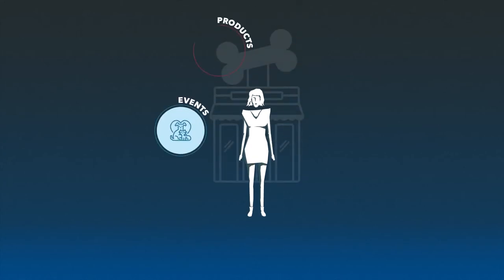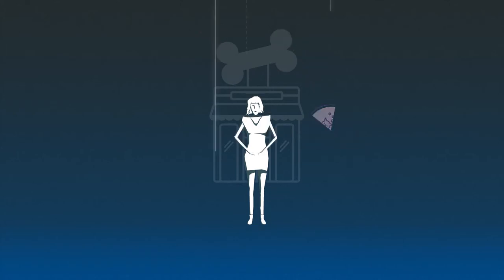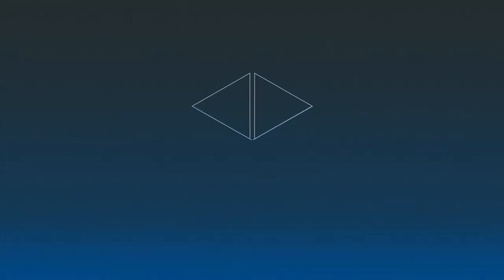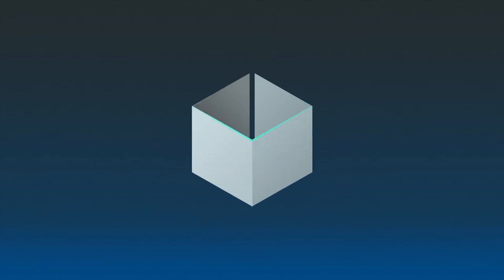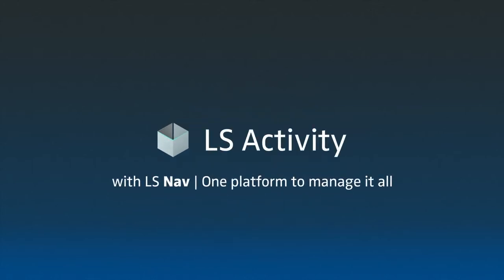You are busy as a bee juggling multiple systems to manage your pet store. Don't worry — now you will be able to have a bird's eye view over your whole enterprise. We are proud to present LS Activity with LS NAV: one platform to manage it all.